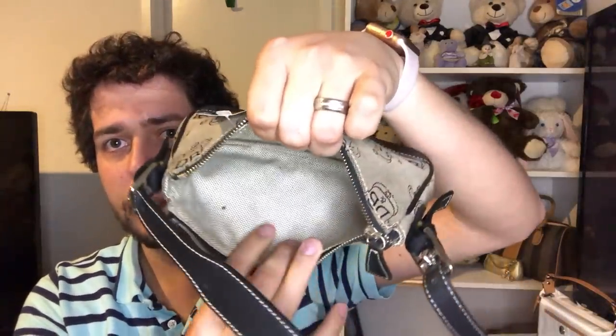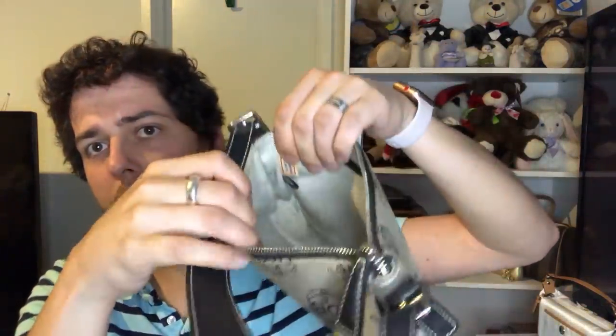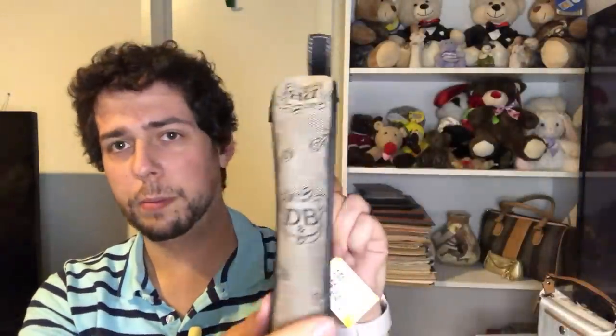I came across a Dooney & Bourke in pristine condition — just needs some cleaning and leather conditioning. Everything else is perfect. It has the Dooney & Bourke tag and I got this little number for six bucks. Why do I need these things? I don't — but I find them, they're name brand, they're in really good condition, and they're really good deals.